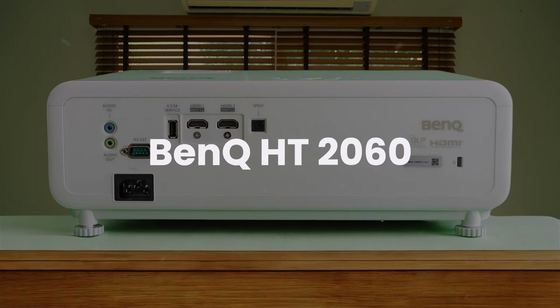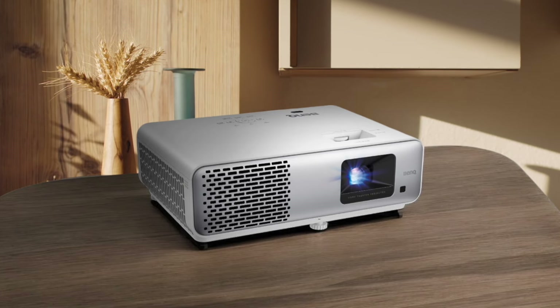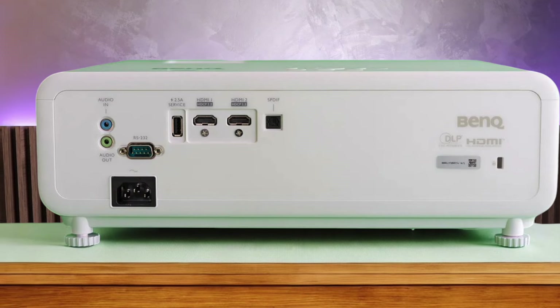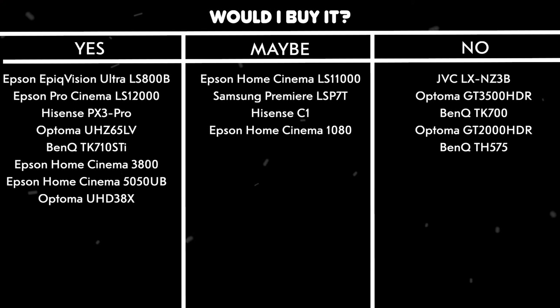BenQ HT2060. The brightness is pretty disappointing at just 1014 lumens in normal mode, making it basically unusable unless you're in a completely dark room. While it claims to hit 1645 lumens in its brightest mode, that setting makes the picture look absolutely terrible and creates an annoying coil whine. The contrast ratio is decent at 2913-to-1 in normal mode, but that doesn't make up for how dim this thing is. For $999, you're paying too much for what you get, especially when compared to brighter options like the Epson Home Cinema 1080. Would I buy it? No. The poor brightness and high price point make this a hard pass when there are better options available.